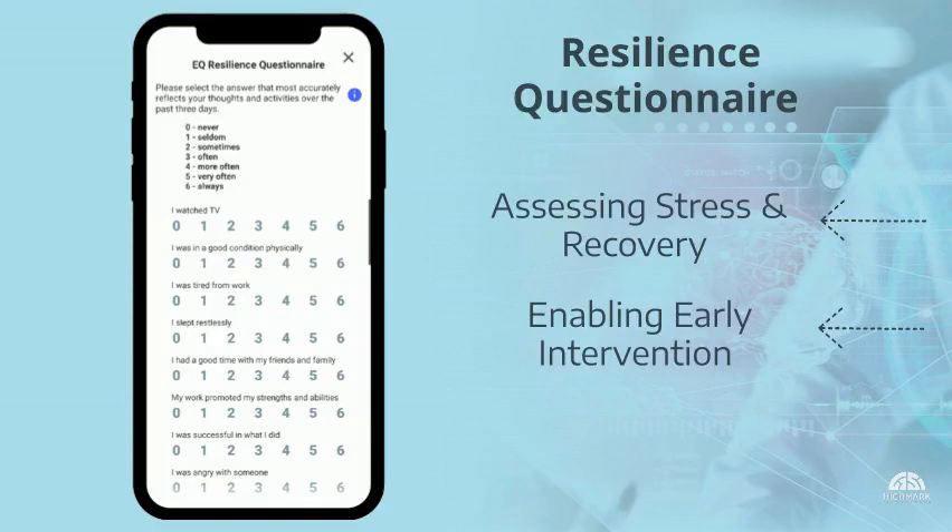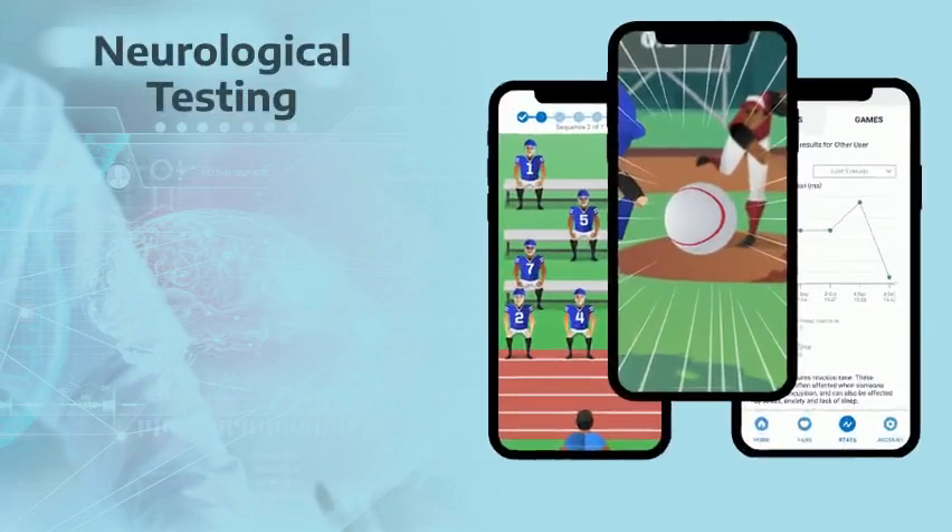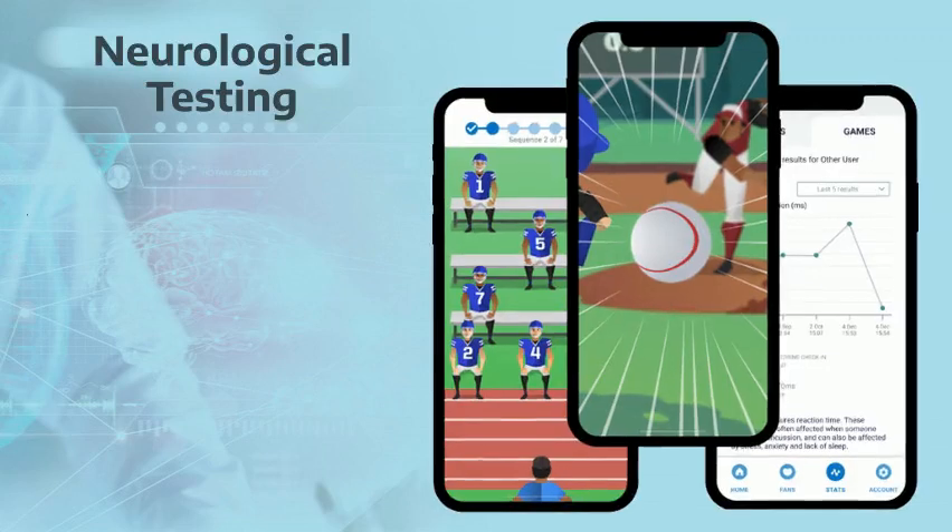If the patient is in concussion treatment, they will take a symptom questionnaire to track their progress. Next, patients complete the neurological testing portion of the tool. This consists of seven scientifically validated tests that assess three domains of brain function: balance, visual, and cognition.